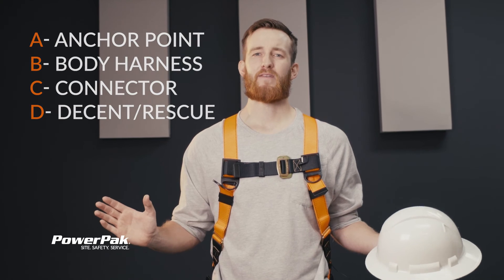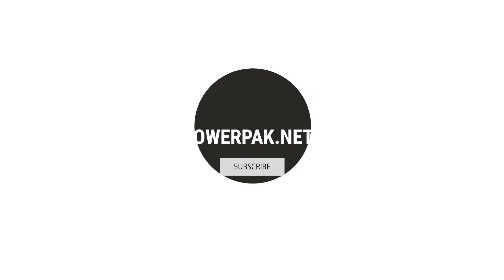That's going to be it. Those are the ABCDs of fall protection. Thank you for watching today. Comment below how you would visualize 5,000 pounds if it weren't two Toyota Corollas. And until next time, stay safe.